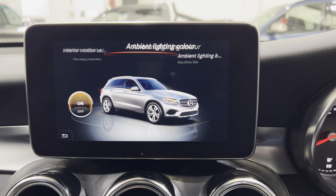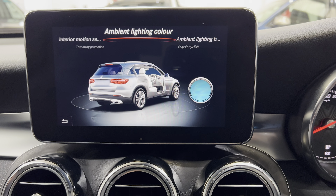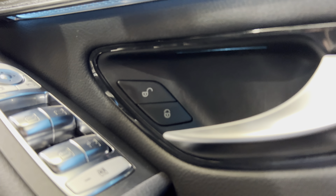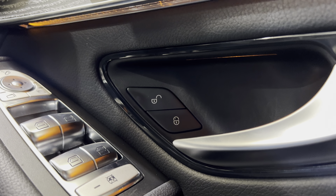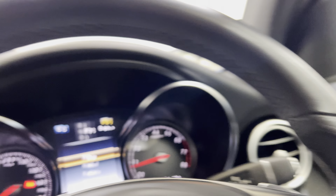In the interior motion and ambient lighting settings there are quite a few options. You can change to three different colours — blue, so everything lights up in blue under here, or white, or the amber we had originally. I'll flick it back to blue because I think blue looks best.